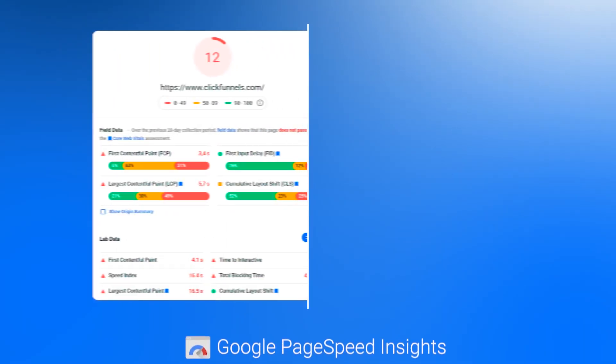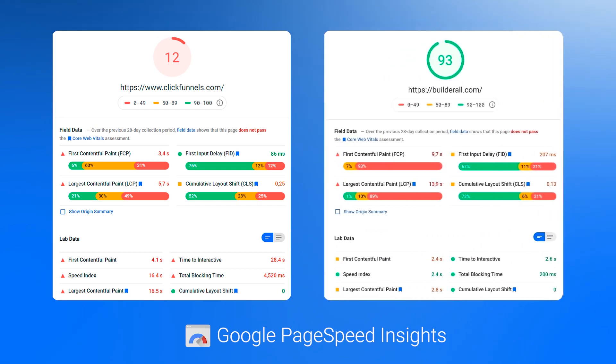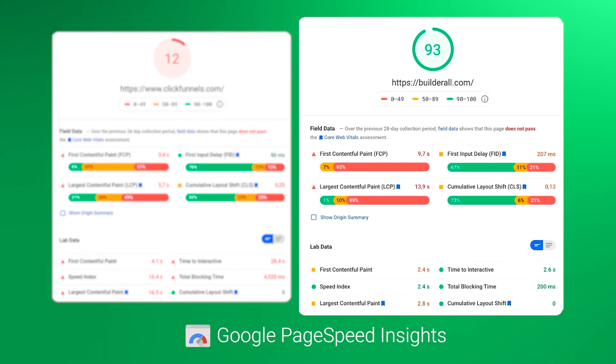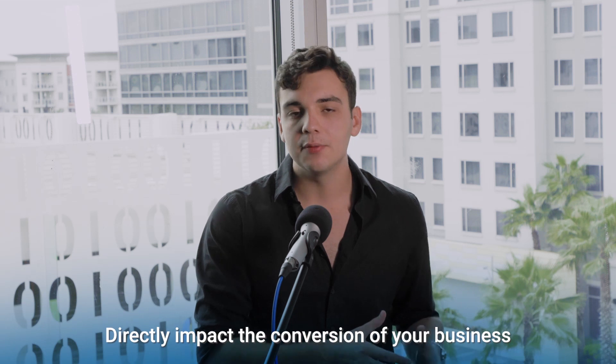Now, let's first compare page and website speed. And the best way of doing this is by seeing the results of each official sales page, because ClickFunnels was built with ClickFunnels and Builderall was built with Builderall. As you can see, this right here is the result for ClickFunnels, and this is the result for Builderall. Builderall gets a better result for both mobile and desktop version. The speed of your websites and funnels directly impacts the conversions of your business. It's obvious the faster your website loads, the better results you're going to get.